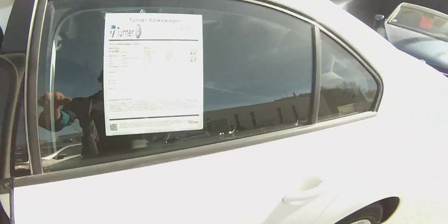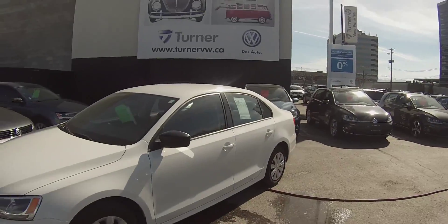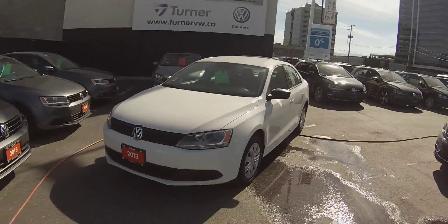This vehicle has been put through Turner's rigorous 112-point inspection and does come with a CarProof report. The CarProof is clean other than a glass claim, so this car has not been in any accidents.